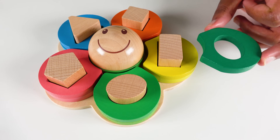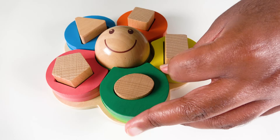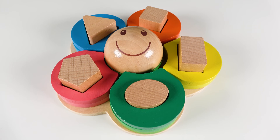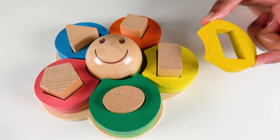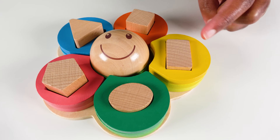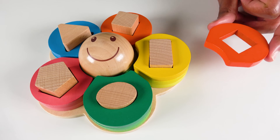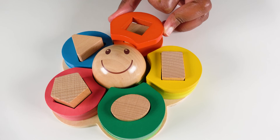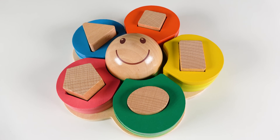Where will this dark green go? Will it go here? No. What about here? Yes. This dark green will go here. Dark green. Where will this yellow color go? Will it go here? Yes. The yellow color will go here. Yellow. Where will this dark orange go? Will it go here? Yes. The dark orange will go here. Dark orange.